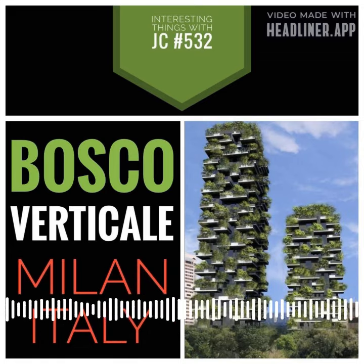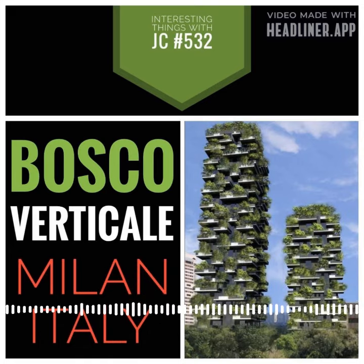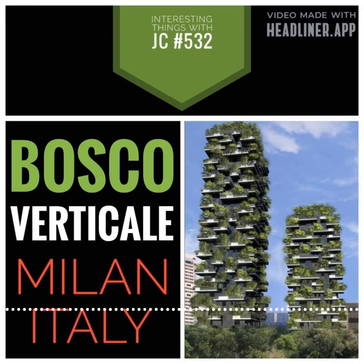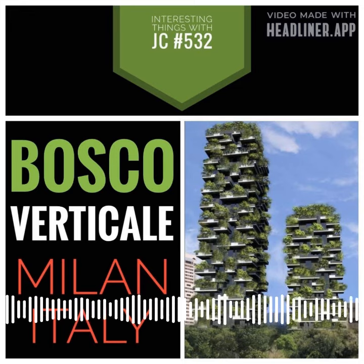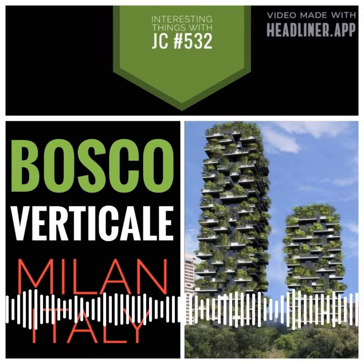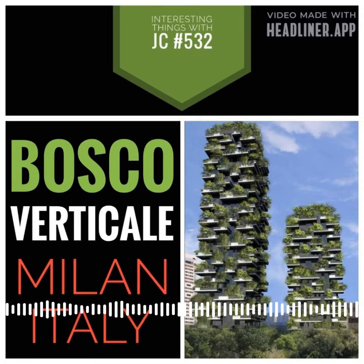The Bosco Verticale, which means vertical forest, is a pair of residential towers in Milan, Italy, that are very different from anything else you've seen. The architect Stefano Boeri made the towers. They opened in 2014 and were called the world's most exciting new tower at the time.